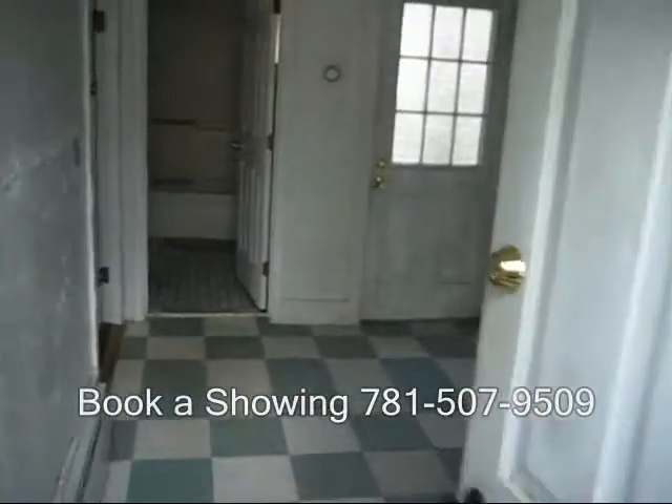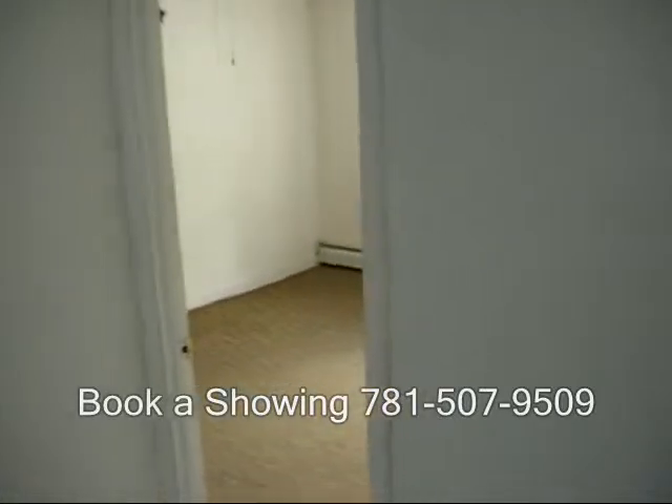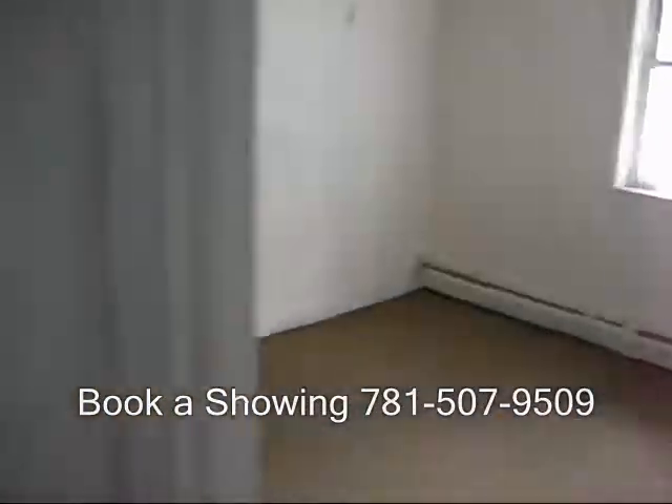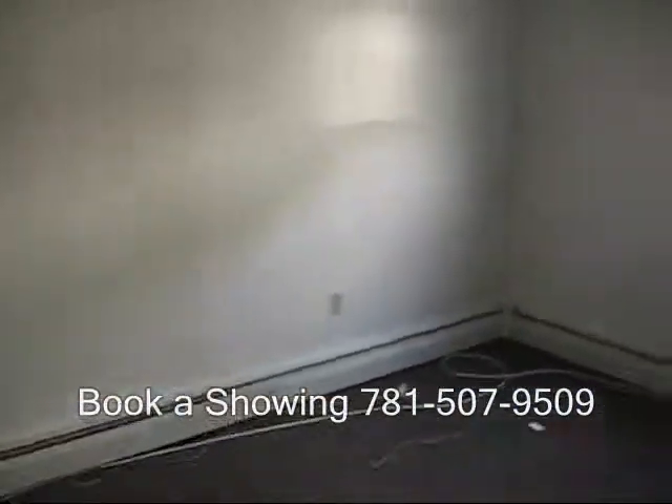Now we're walking into the final residential unit. Walk into a kitchen, a room off the kitchen, bedroom, second means of egress, bathroom, and a good-size living area.